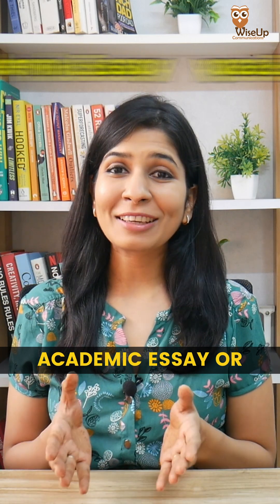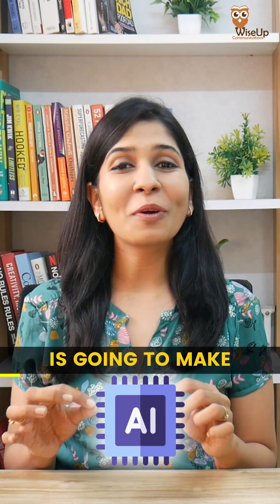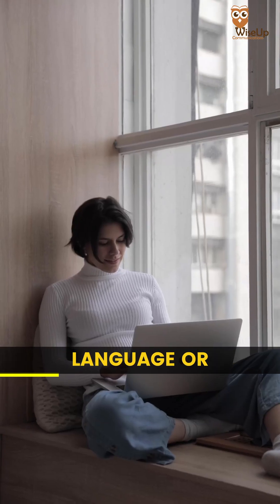If you're writing a research paper, academic essay or a college assignment, then this AI tool is going to make your life so easy. PaperPal is an AI writing assistant that does so much more than just correcting your language or grammar.